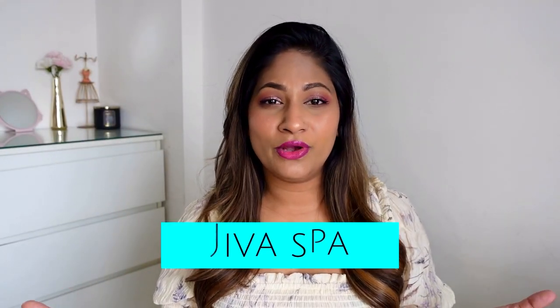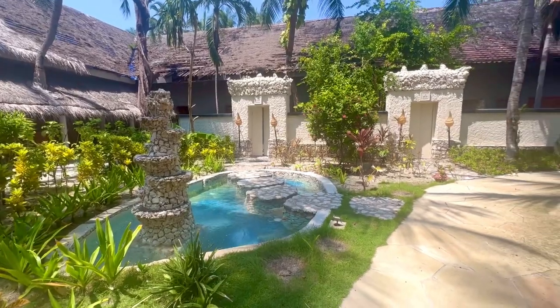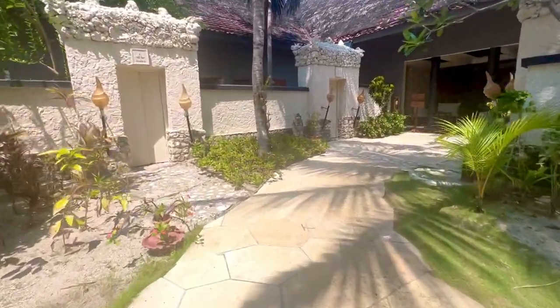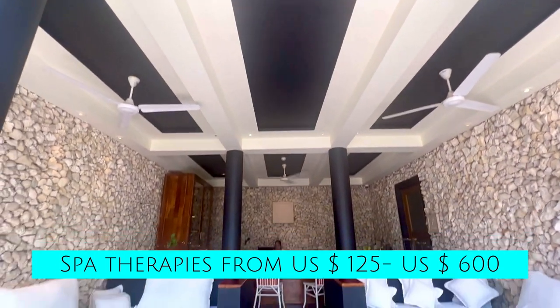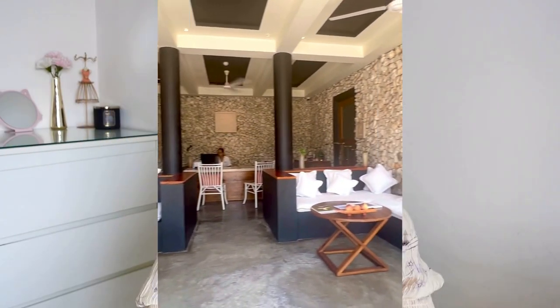The Taj Coral Reef also has the Jiva Spa — another experience you cannot miss. Indulge in their signature spa therapies, body rituals, body scrubs, and wraps, all ranging from $125 to $600. It is sure to leave you feeling rejuvenated and relaxed.